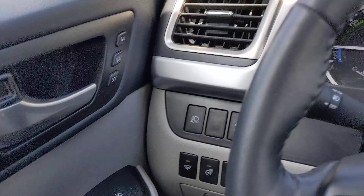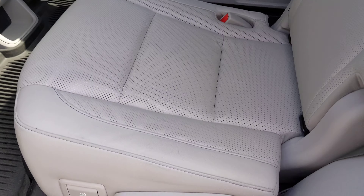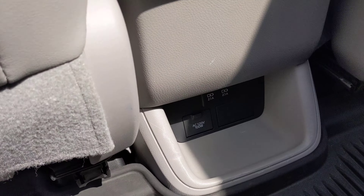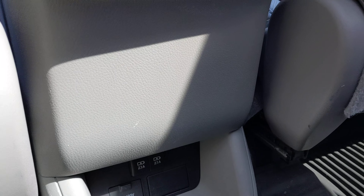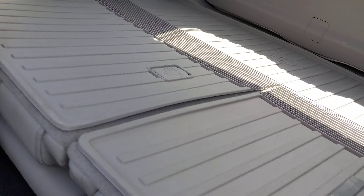It's got premium audio, seat memory, and a heated steering wheel. In the second row there are fold-up cup holders, an AC 12-volt outlet in the back, and rear heated seats for the captain's chairs.